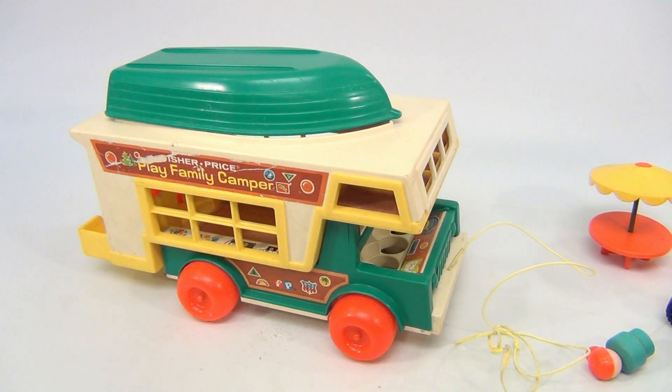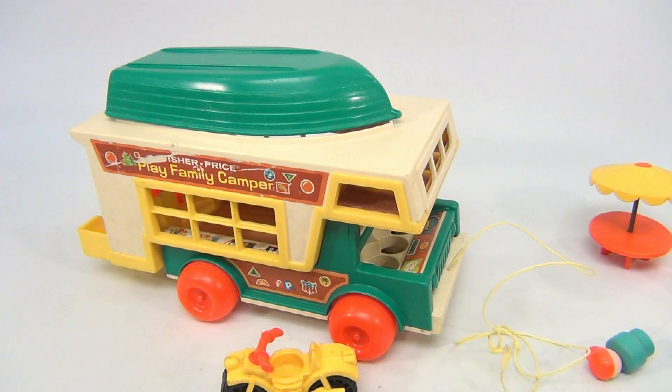Put the boat on there. So there you go — it's the Fisher Price Play Family Camper.